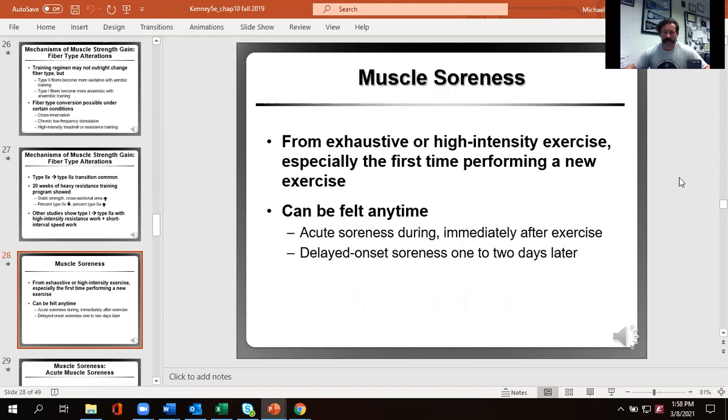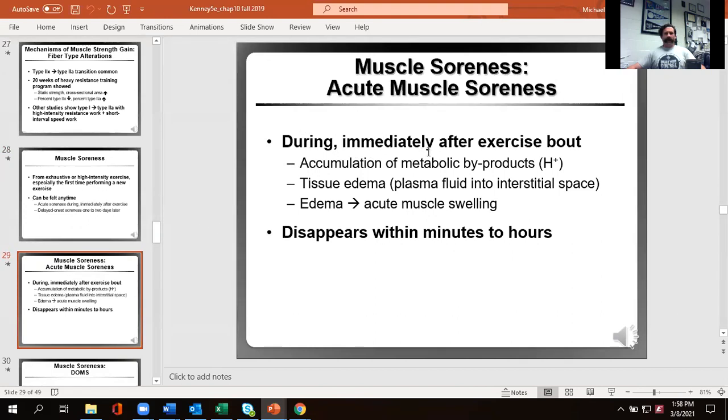There's a difference between acute and delayed-onset soreness. The acute soreness, directly when you set the weights down and things burn, is more about metabolic byproducts — protons produced and the pump from swelling putting pressure on nerves. This is going to be gone in a couple minutes to maybe a couple hours. It's completely normal and can be a decent indicator that the training was at least productive enough in those specific muscle groups to cause discomfort.